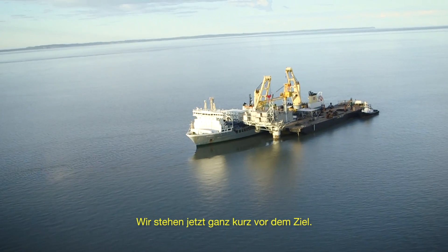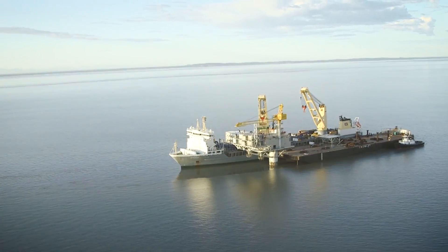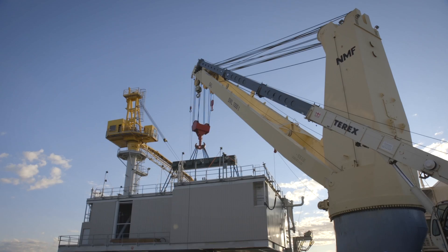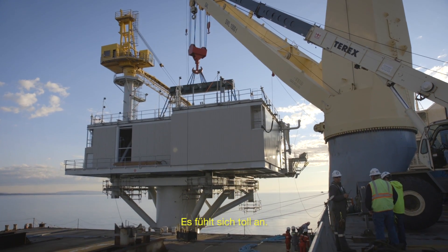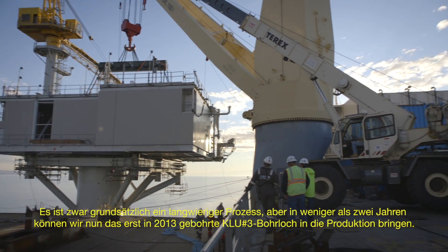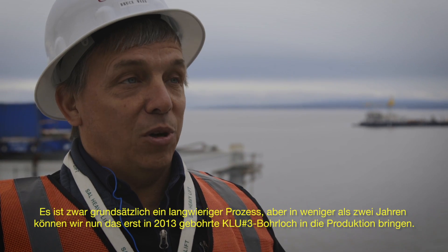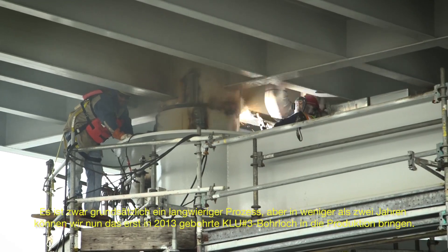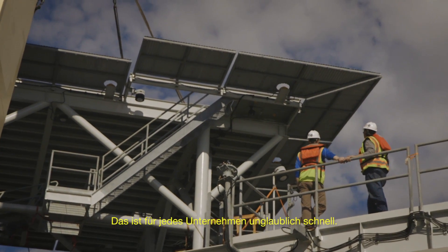We're just about one step from the finish line. It feels great. It's kind of a long process, but the KLU III was drilled in 2013 and in less than two years we'll have it hooked up and producing. That's very fast for any company.